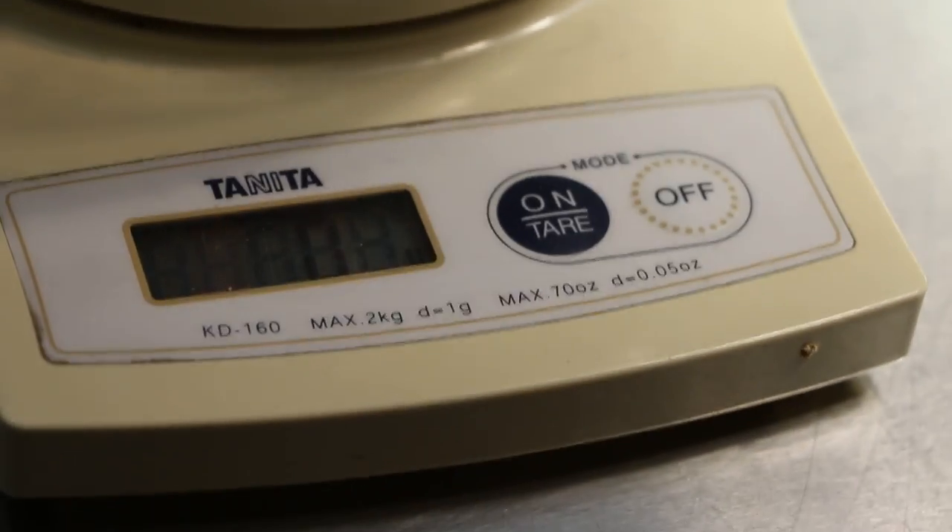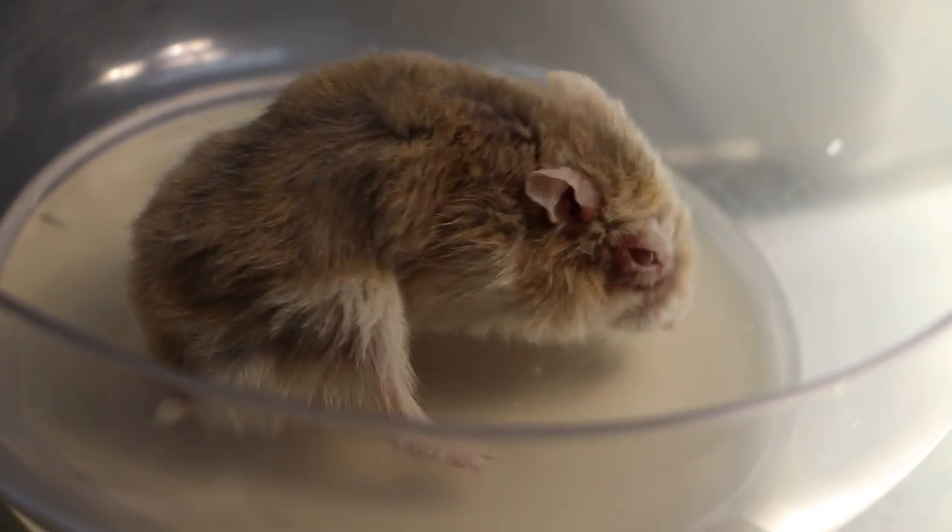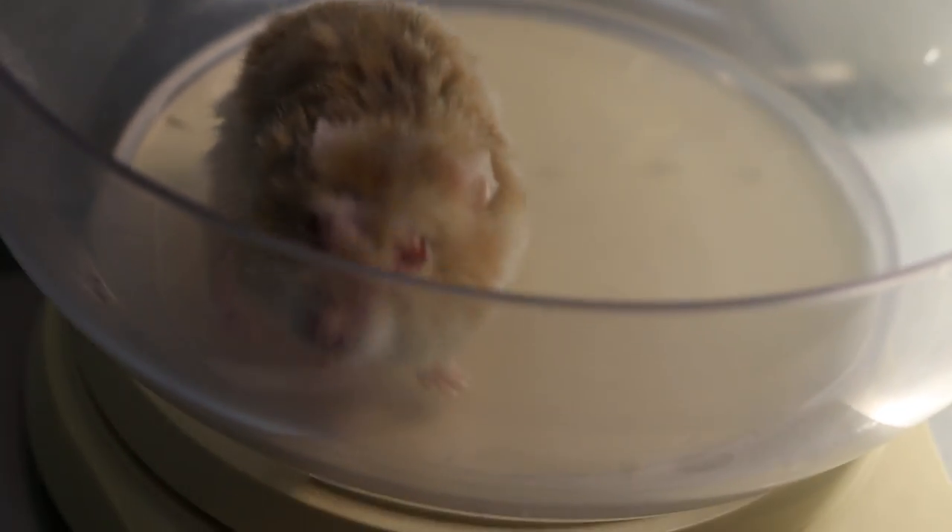Okay, he's back now. We weigh the hamster first. Last time was 43 grams. Now, 15 days later — let's see — forty grams. So he wasn't really putting on weight.